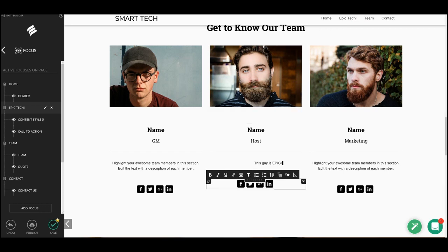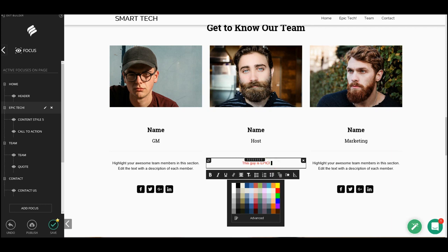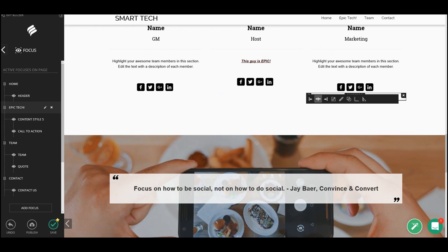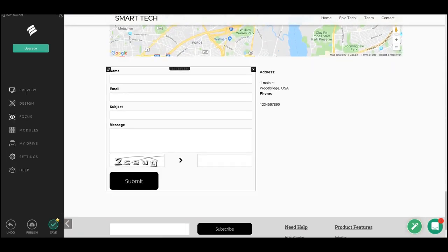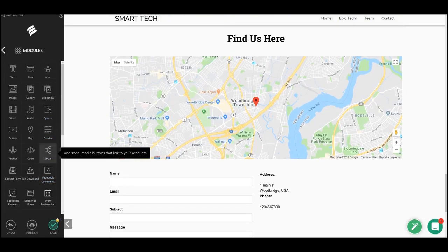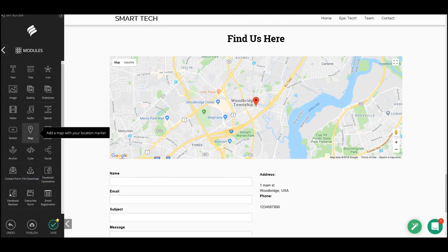I chose a different image that looks more interesting and hit select — the image is changed. You also have options to center the image, pull images from Pinterest, and edit text. I'll edit the text to say 'This guy is epic'. The text isn't centered, so I'll fix the spacing, add bullet marks, adjust line spacing, change text color to epic red, then underline, italicize, and bold it all in one go.